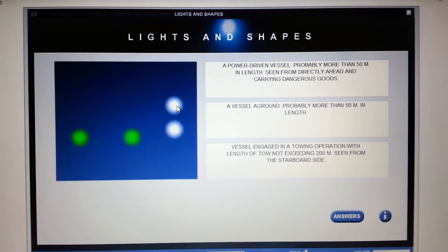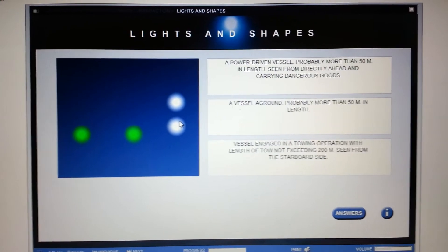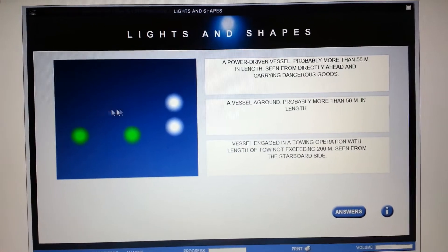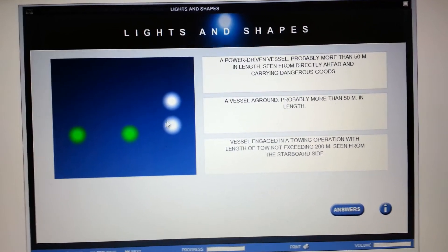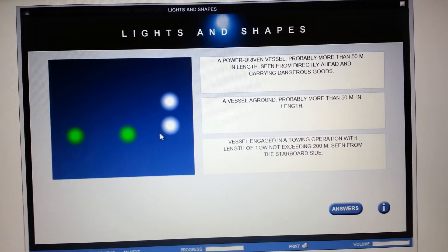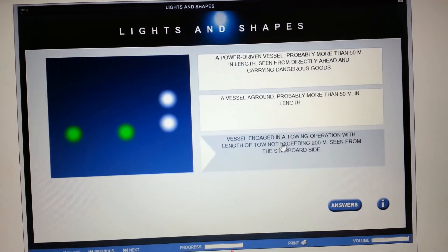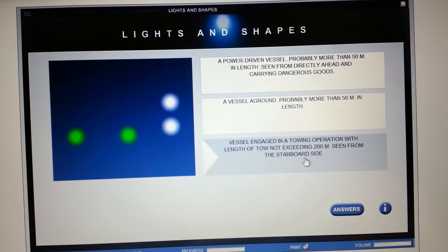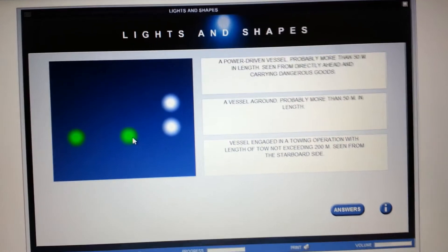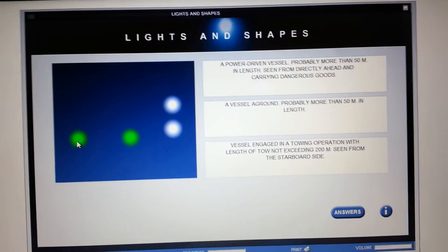Two white vertical all-rounds — automatically you know it has something to do with towing. Because there are only two, it's telling us the length of tow is less than 200 meters. The fact that there are no other white masthead lights tells us it's probably 50 meters or less. So the answer is vessel engaged in a towing operation with length of tow not exceeding 200 meters, seen from the starboard side — you're seeing the tow vessel's starboard side light and whatever is being towed.